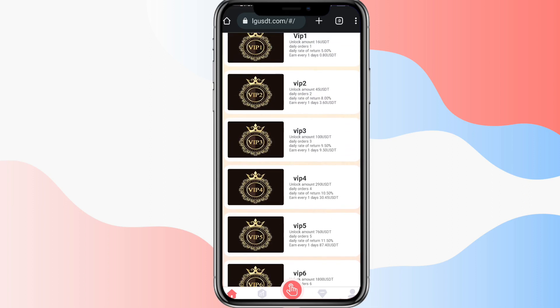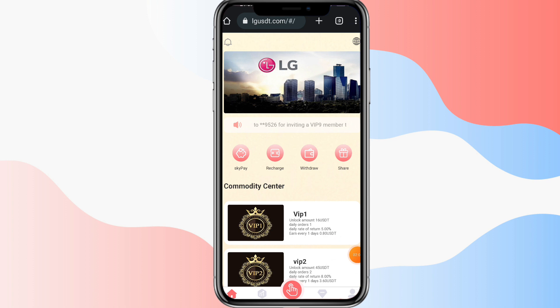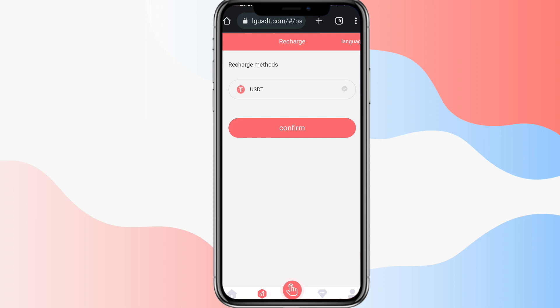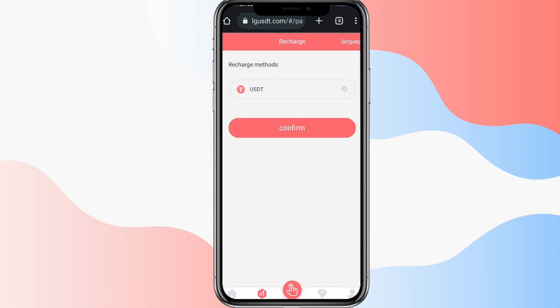For VIP 2 you need 80 USD total — since you already have 50 USD in your account, you just need to add 30 USD more. Your daily profit at VIP 2 will be 4.2 USD and your monthly income will be 126 USD. So for a 30 USD investment you get 126 USD monthly income. There are many VIP levels available up to VIP 10, and you can invest according to your risk tolerance.